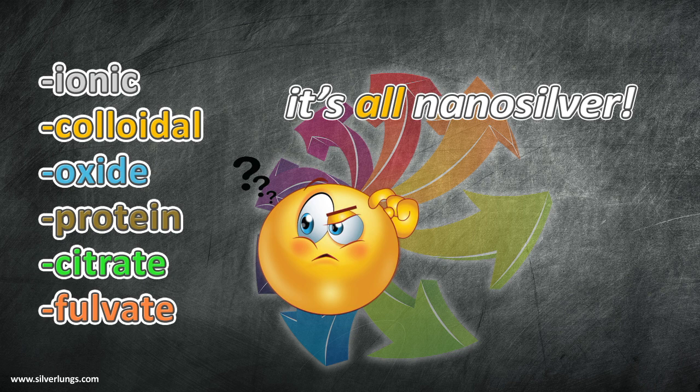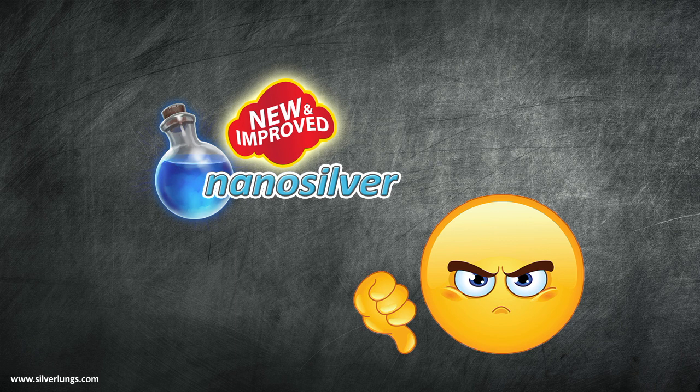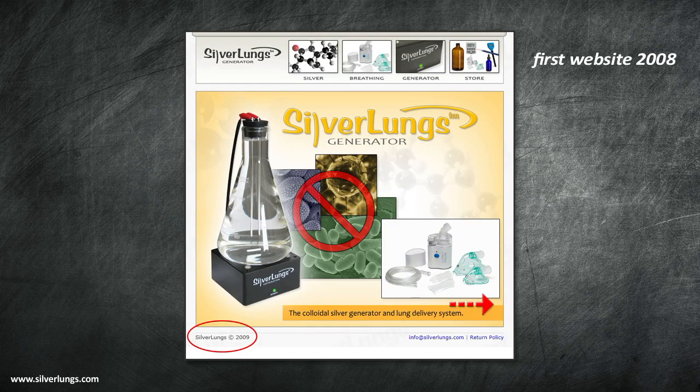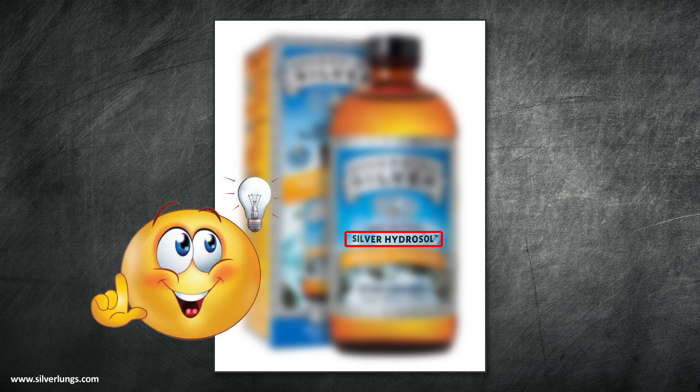When you hear someone touting nano-silver as the new thing or something different and greatly improved, disregard it entirely. When I started Silver Lungs at the end of 2008, there were only about six well-known silver solution producers on the market. All of these silver solutions were called colloidal silver except for one company that termed their product as silver hydrosol. Hydrosol was probably the first attempt at getting away from the generic name of colloidal silver, but we still see new names coming into market daily — names like silversol, nanosol, and so on.